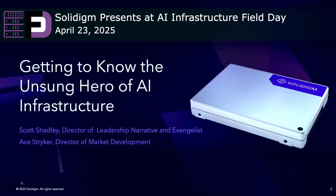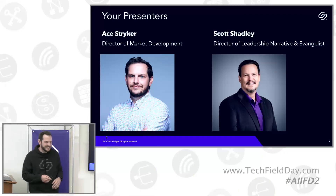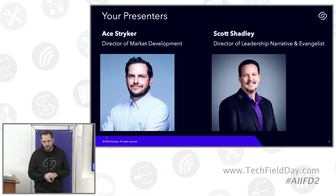We're going to talk about the unsung hero of AI infrastructure. We're going to talk a lot about storage — that's what Solidime is, that's what we do. We make SSDs. My name is Ace Stryker, I am Director of Market Development at Solidime.